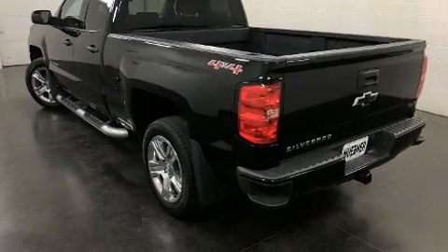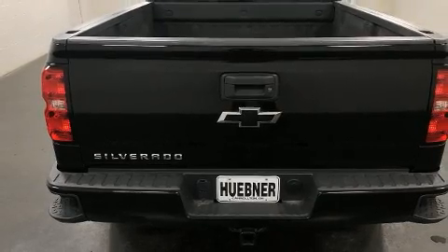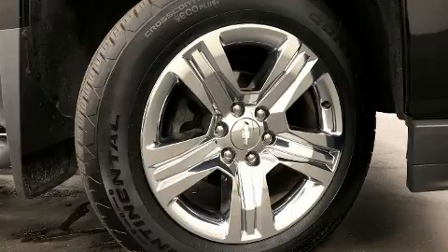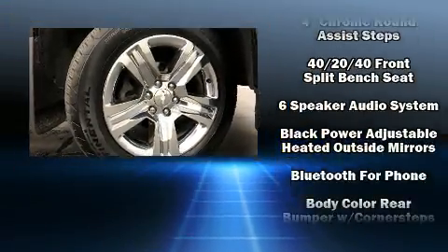Top features include cruise control, one-touch window functionality, a rear-step bumper, a front bench seat, a bed liner, and much more. With high-intensity discharge headlights illuminating your path, you'll always appreciate maximum visibility.